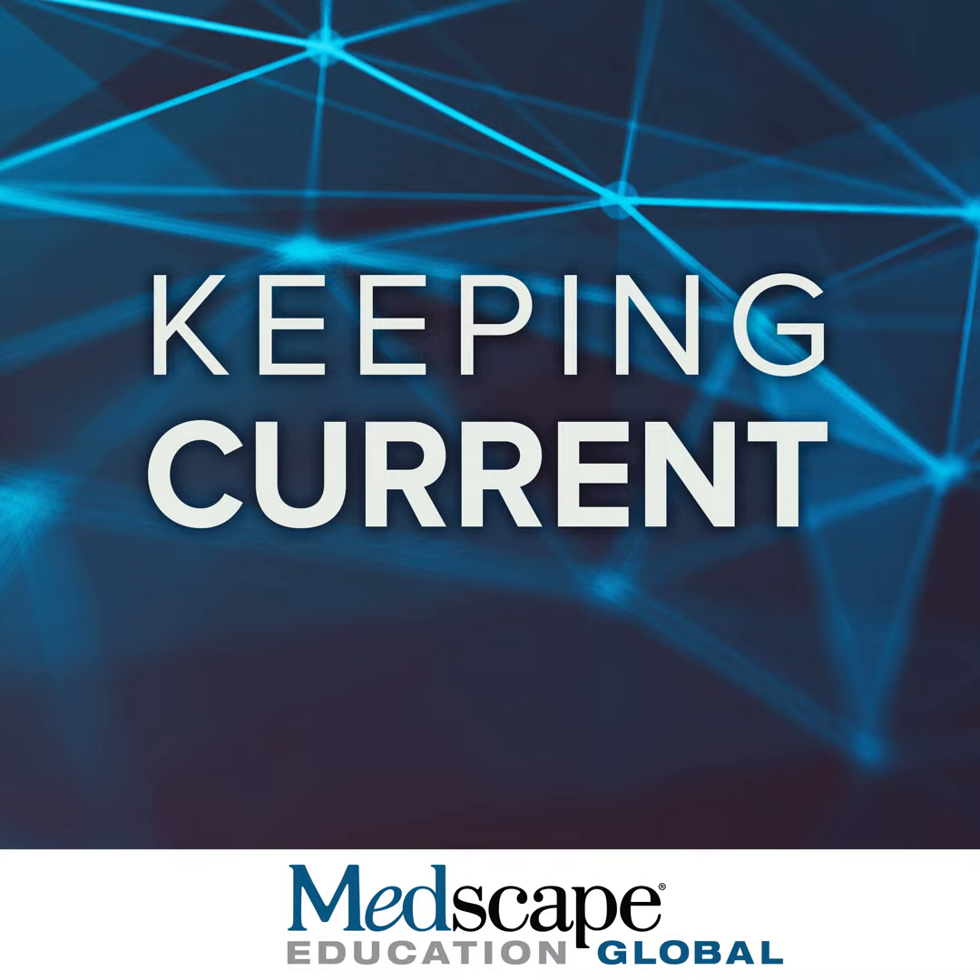David, can you start with brolucizumab in DME, as we're seeing in the Kestrel and Kite studies? Sure. Brolucizumab in DME — this is a 52-week result from the pivotal Kestrel and Kite studies. It was a multinational, randomized, triple-blinded study in the US with two different doses. It was a Q6-week loading regimen, unlike anything else we've done before. In Kestrel, patients were randomized one-to-one-to-one: 3 mg brolucizumab, 6 mg brolucizumab, each getting five doses at six weeks followed by an interval-adjusted program, compared to aflibercept given five doses loaded monthly followed by Q8 per the label.